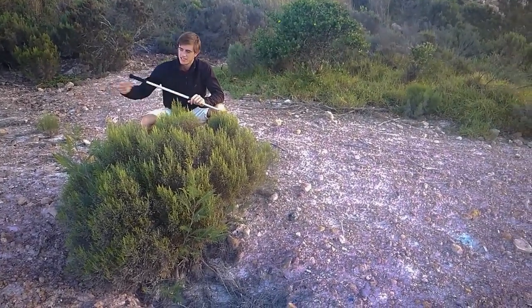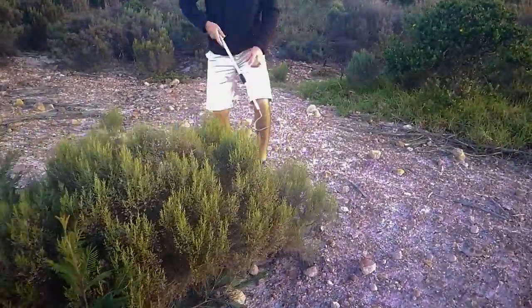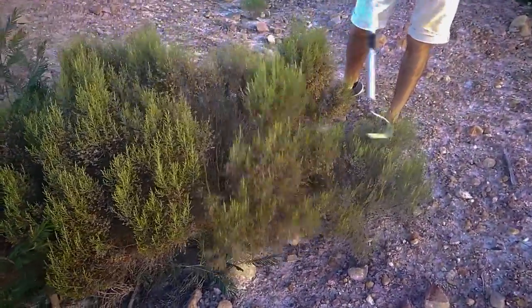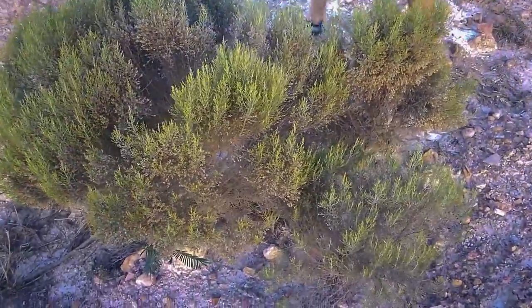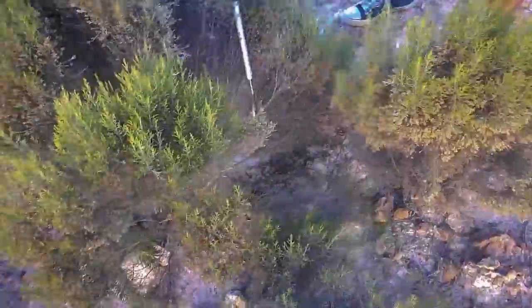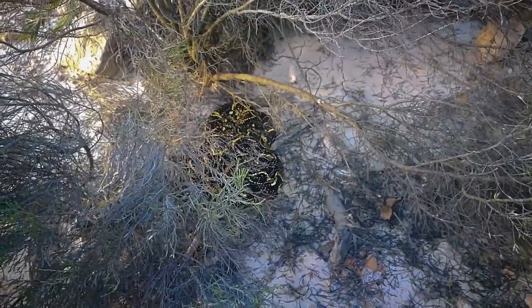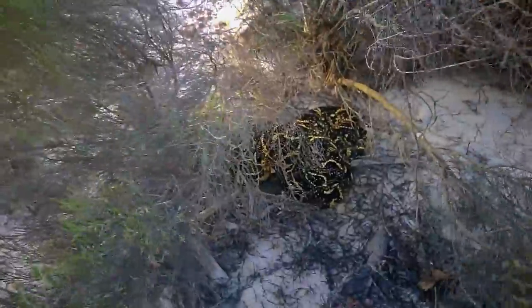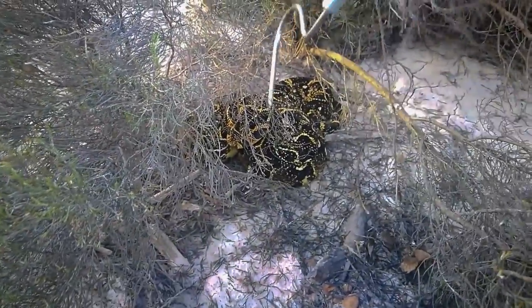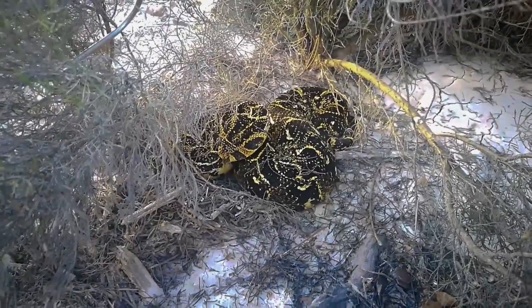Whilst we were taking pictures, one of our puff adders cruised across and came into this bush — we thought it'd be a nice opportunity to show you how well-camouflaged they are. You look in this bush and you can't see it, but there's an 80-centimeter Puff Adder just hiding in here. There's our little male puff adder just chilling at the bottom — they have very cryptic patterning and will lie at the bases of bushes and in grass.